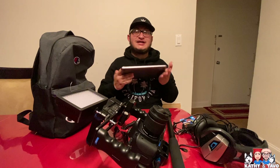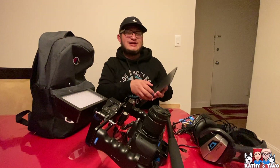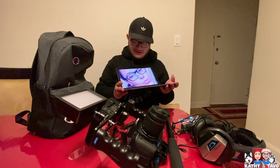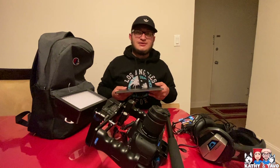My wife got me a MacBook about a week ago. It's not a Pro, it's not an Air — it's just the MacBook. It's pretty small, and that's what I was looking for, because as you can see I'm always traveling with it.